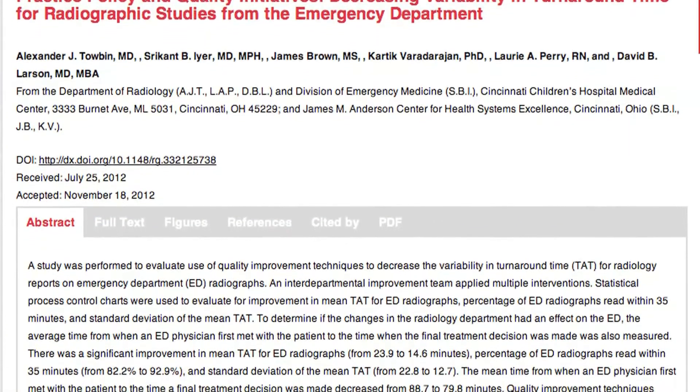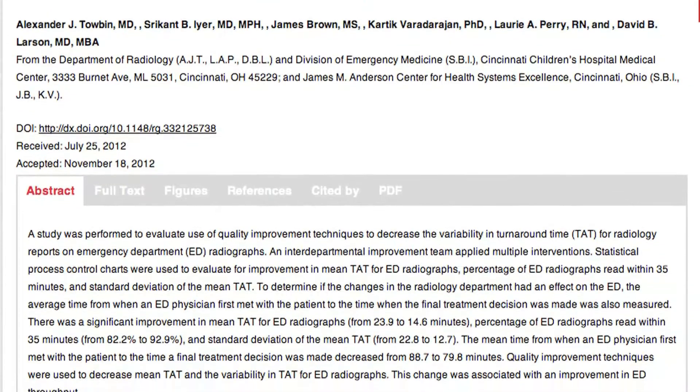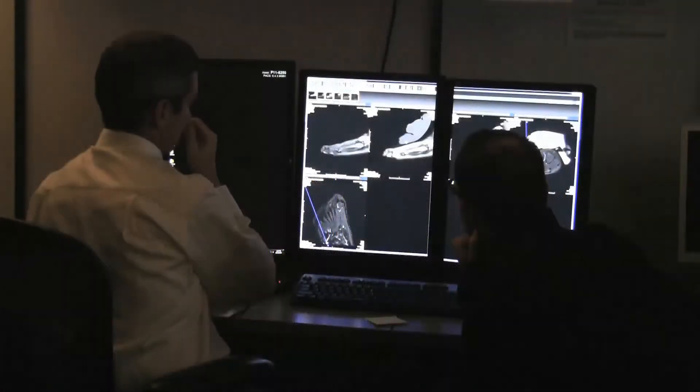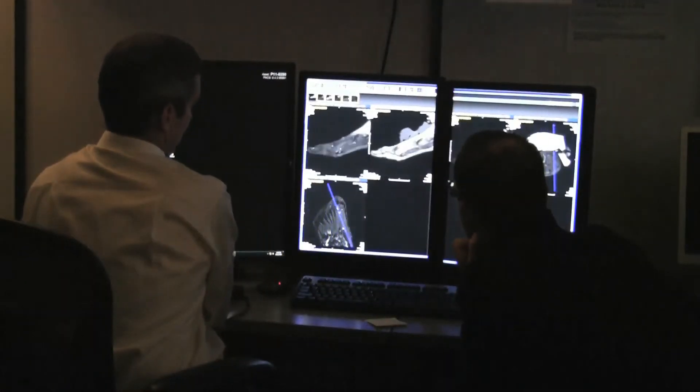We worked with members from the Emergency Department, the Anderson Center for Quality Improvement, and from the Radiology Department. With that team, we looked at ways we could try to decrease the variability, and we did this in a few ways.